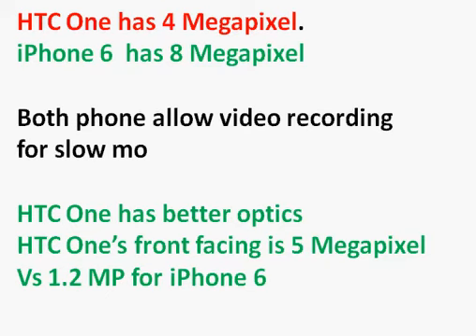One key difference is the front-facing camera. The HTC One has a 5-megapixel front camera, which is better, though its practical use may be limited since most people don't need very high resolution for selfies.